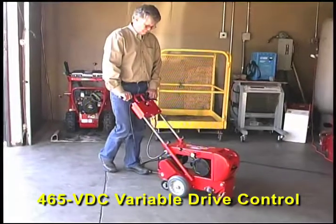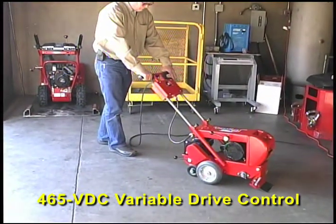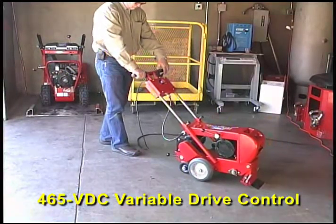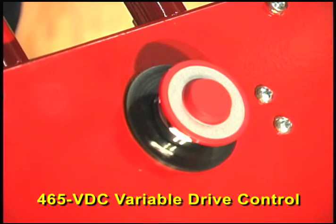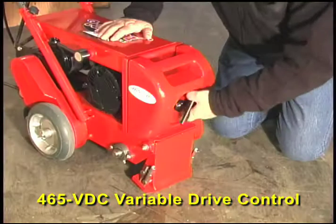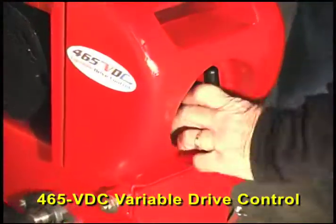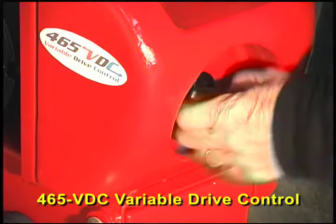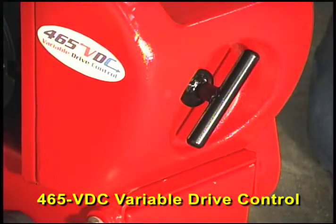In addition to variable drive control, the 465 VDC includes several other features to make it safer and more effective. An emergency stop switch instantly cuts power to the motors and drive control. The front weight is 50% heavier to add more dig-in power and better traction. The weight is secured by a quick, easy T-bolt fastener, which completely eliminates weight vibration.